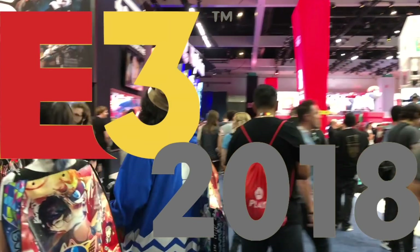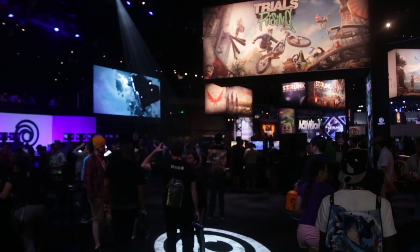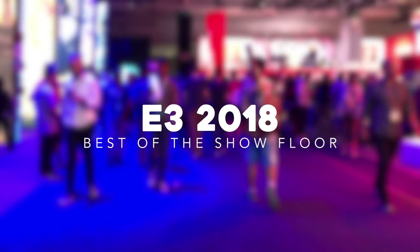E3 2018 is wrapping up and every year we like to give you a look at the show floor with some stuff you may not have been able to see otherwise. Not everyone can get in so we try to give you a look at some cool stuff. Here's 10 things from the E3 show floor that we want to show you.